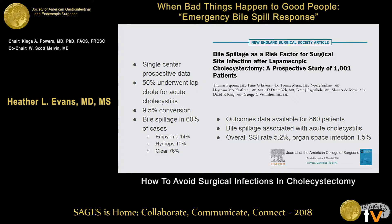This is a brand new study that hasn't even been officially printed yet, from Dr. Valhamos and his colleagues — a single center with prospective data collection. They looked at their highly acutely ill, acute care surgery and emergency general surgery population. 50% underwent lap chole for acute cholecystitis in this series, and they had a 9.5% conversion rate. Outcomes data was available for about 860 patients, roughly 86% of their 1,000 cases. They documented bile spillage in 60% of cases: 14% was empyema, 10% was hydrops, and 76% was clear — all really infected-sounding gallbladders.